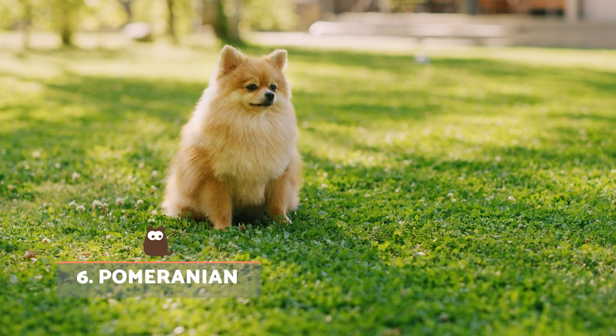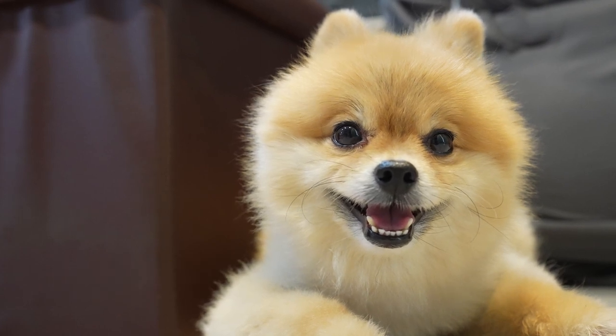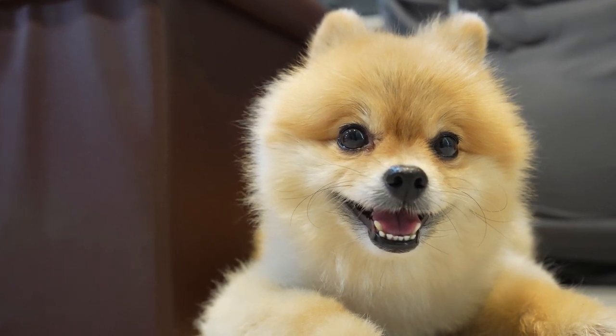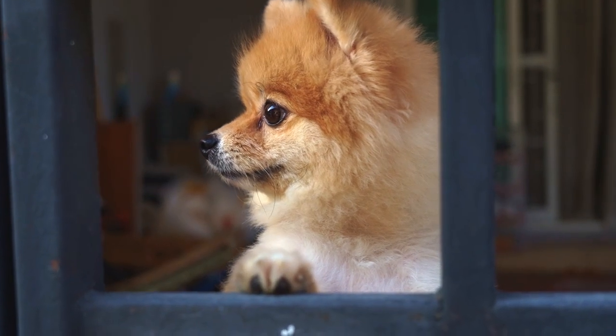Pomeranian. If we look at a Pomeranian, it's difficult not to see a baby fox looking back at you. Thanks to their adorable face and fluffy coat, they look very similar to fox cubs, especially those with reddish colours in their coat like the Swift Fox.